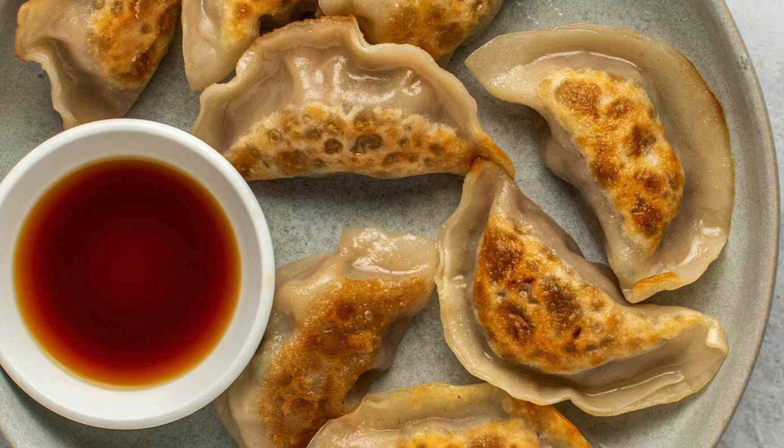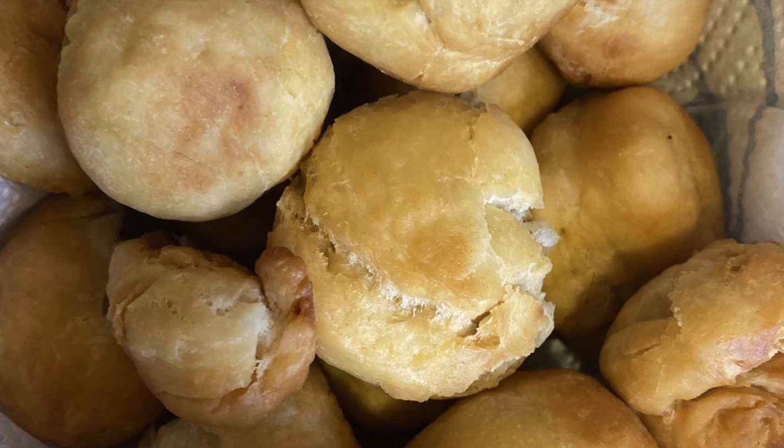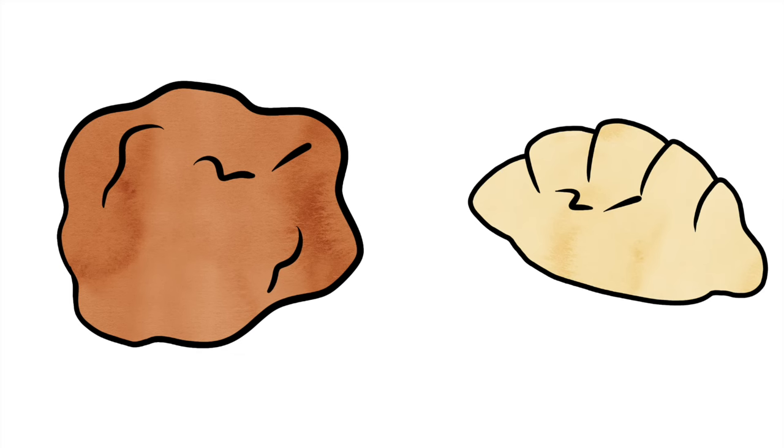Dumplings in Chinese cuisine tend to be small and somewhat crescent-shaped things, often being a little translucent and can be filled with a variety of things. A Jamaican dumpling however is a much bigger bit of food, rounder and bulkier than the Chinese food of the same name. They are often left empty but in some cases have beautiful cheesy centres.